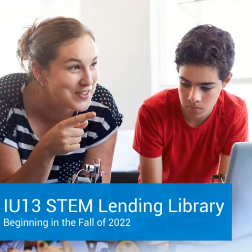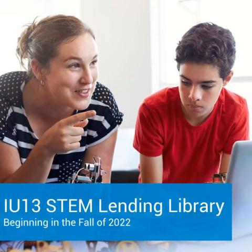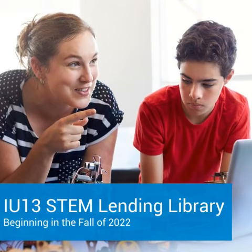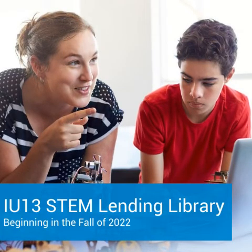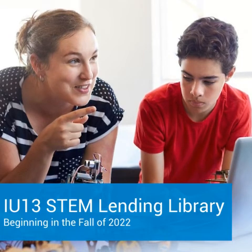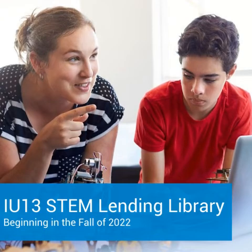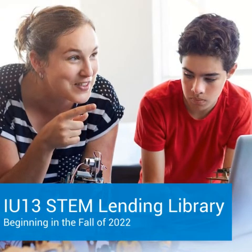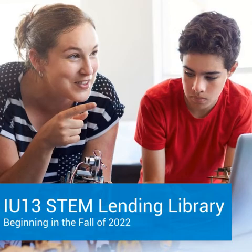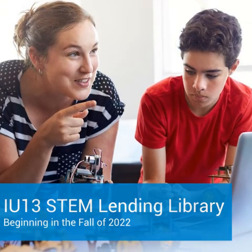We are excited to announce that in the fall of 2022, we are expanding our IMS IU13 lending library to include STEM items. Available for sign-out will be items such as Raspberry Pis, Sphero robots, and Makey Makey STEM packs that can be used in STEM classrooms or regular education classrooms, providing opportunities for students to explore what is available within the wide world of STEM.